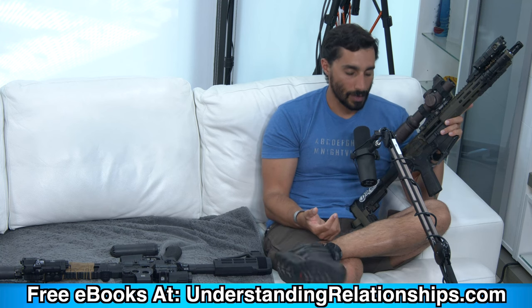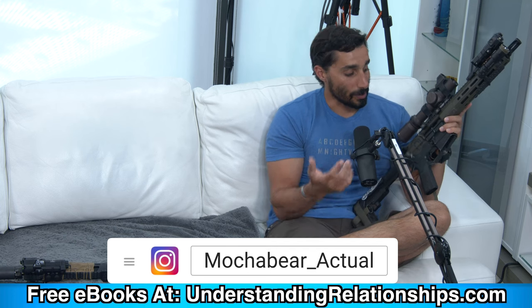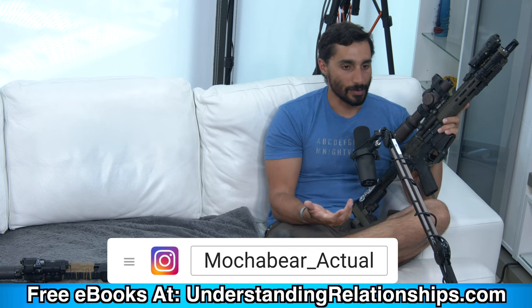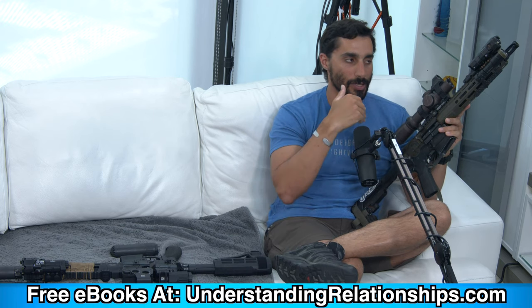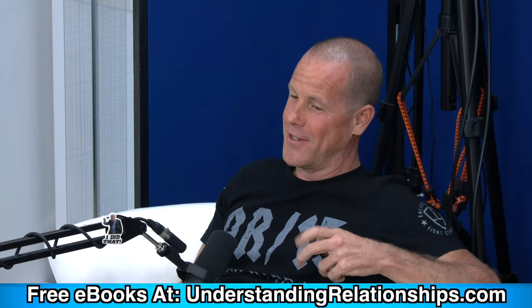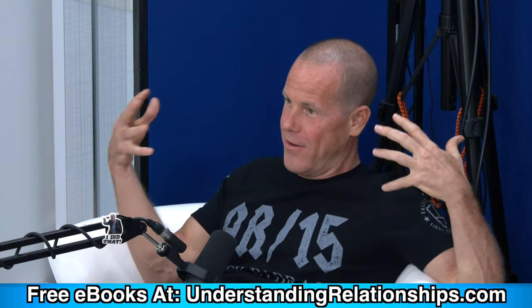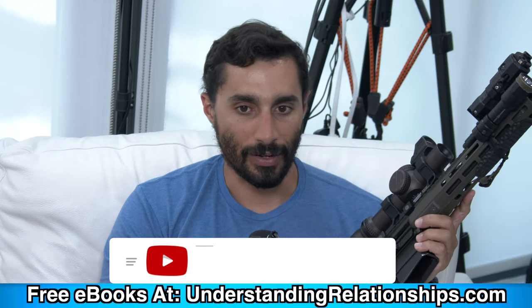Is it heavy? Yes. That's what pushups are for. A lightweight gun isn't something I'm trying to accomplish — I want something I can use. It's helpful to lift weights, especially if you're going to articulate rifles or do CQB. With your ammo and everything else on your body, the gear gets heavy, and if you're out of shape, you're going to be struggling.